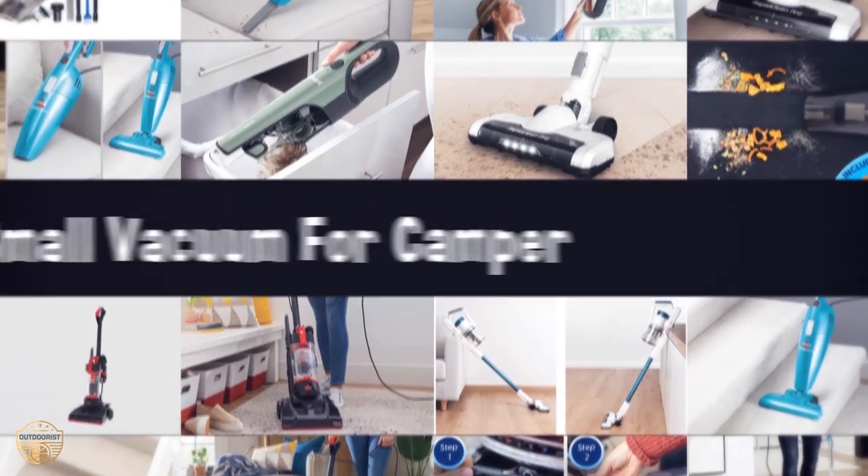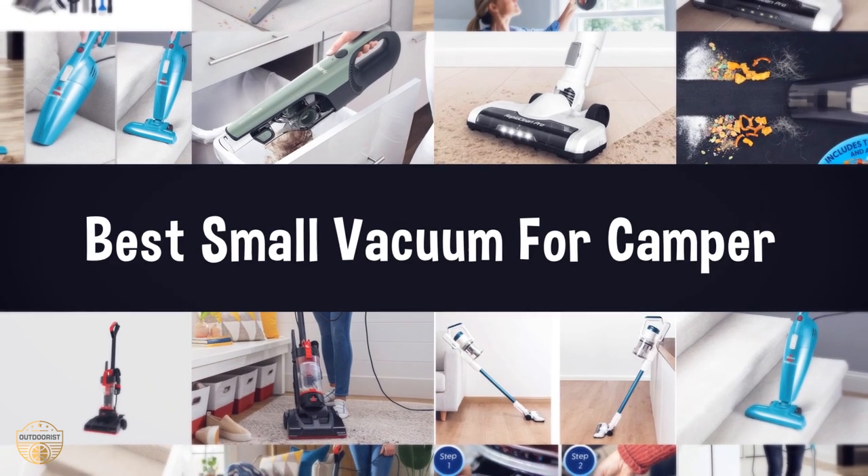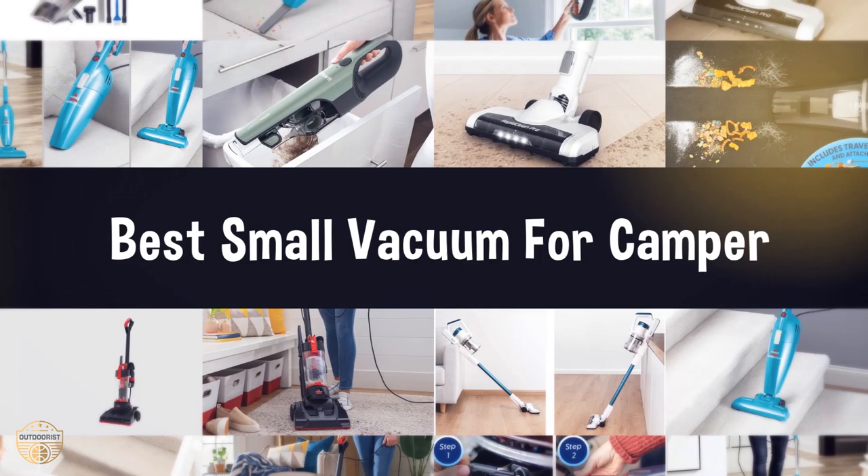If you are looking for the best small vacuum for a camper, we have listed these top five best small vacuums for camper to help you choose the perfect one. Links to the products mentioned in the video are in the description below.